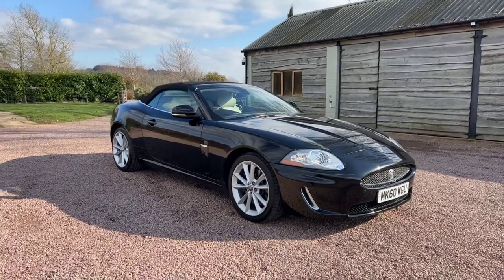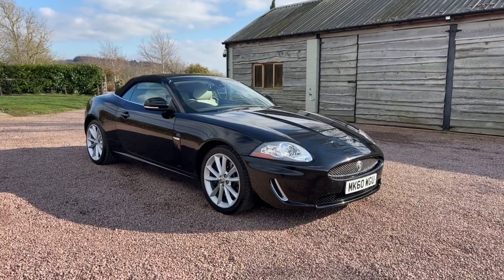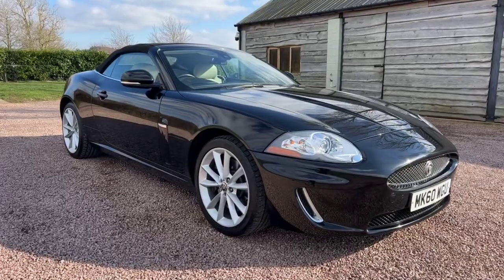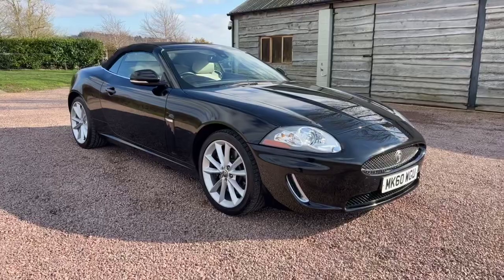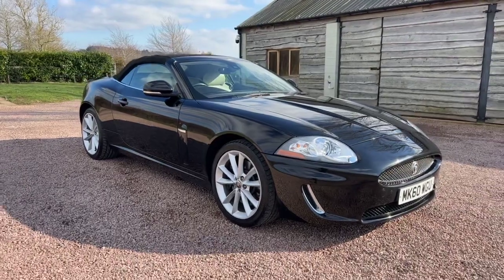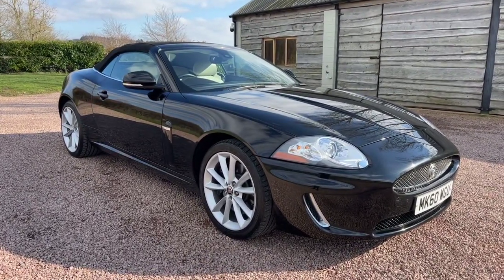So just to recap: 2010, 60 plate, late 10 registration, 5 litre V8 automatic convertible. It has had three owners in total, but one owner since 2013, with 10 Jaguar stamps up to 62,000 miles, two keys, and it's priced at £19,995. What a beautiful convertible.